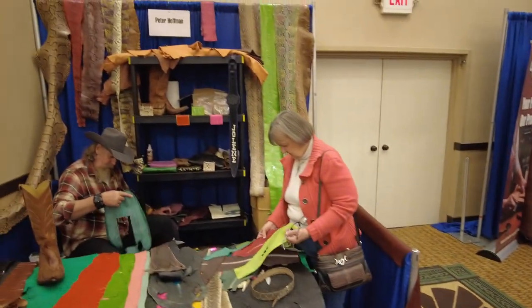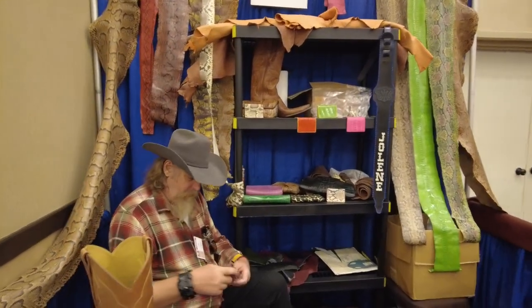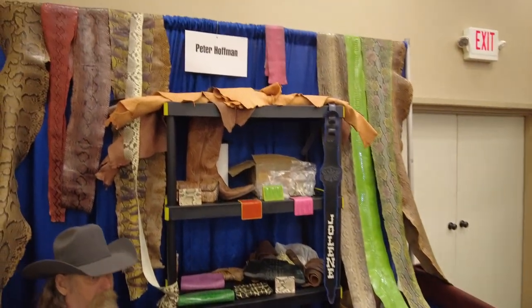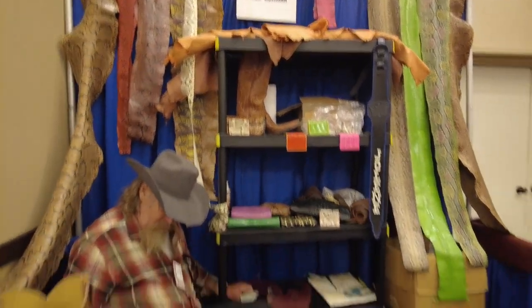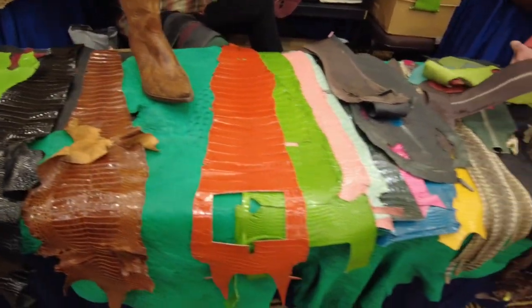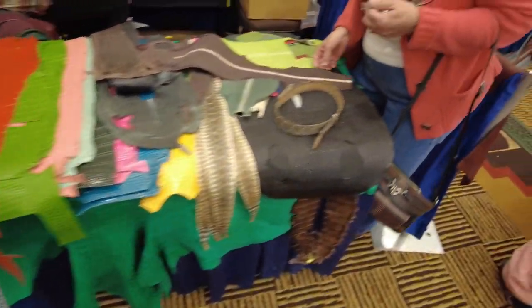Over here is a fellow named Peter Hoffman who sells lots of exotics and stuff. He doesn't bring business cards — you can find him at PeterHoffmanDesign.com. If you're looking for some nice gators, ostrich, and snakes, this gentleman's got some real nice ones.